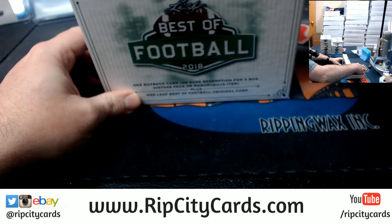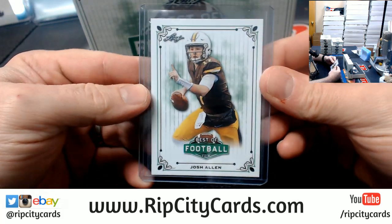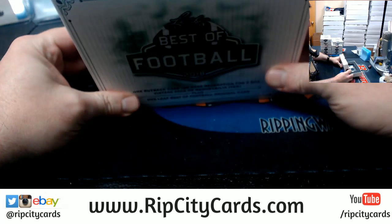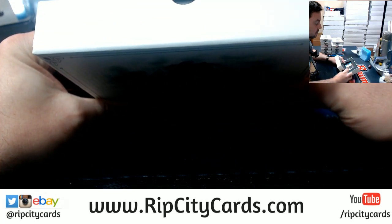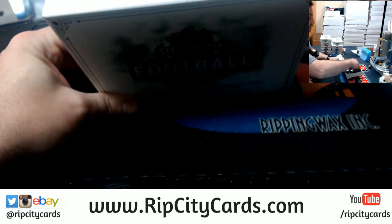All right, your straight card is a Josh Allen Best of Football. Interesting. Interesting.